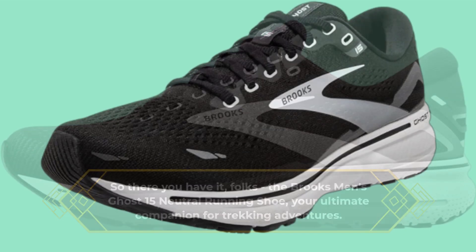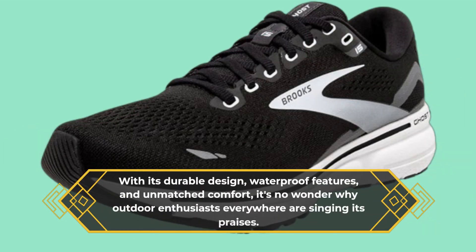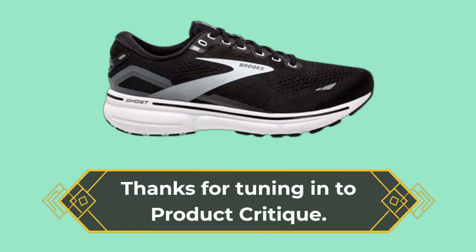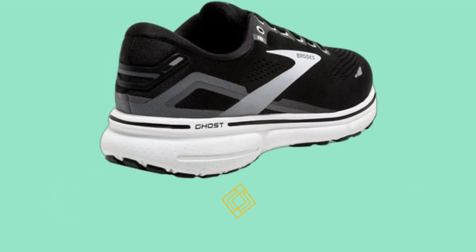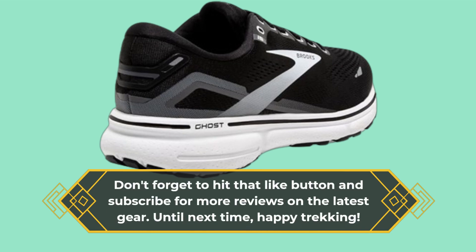So there you have it, folks — the Brooks Men's Ghost 15 Neutral Running Shoe, your ultimate companion for trekking adventures. With its durable design, waterproof features, and unmatched comfort, it's no wonder outdoor enthusiasts everywhere are singing its praises. Thanks for tuning in to Product Critique. Don't forget to hit that like button and subscribe for more reviews on the latest gear. Until next time, happy trekking!